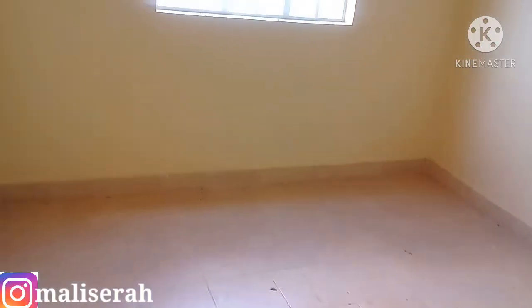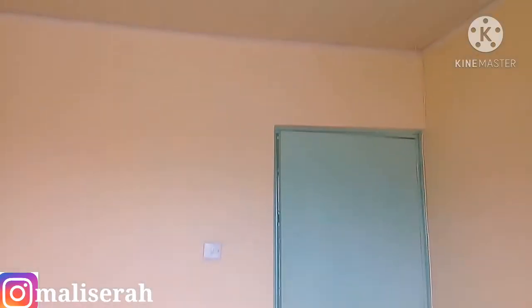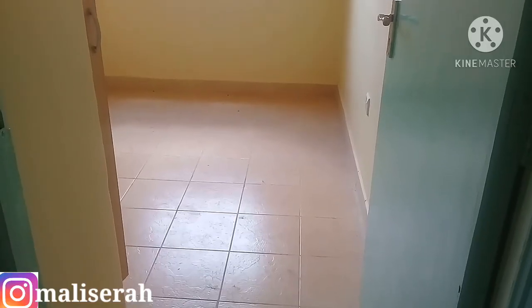Moving on to the sitting room — this is the sitting room and it's special too. There is good lighting, and that's the bar. Basically, this is everything about the sitting room. And this is the bedroom.